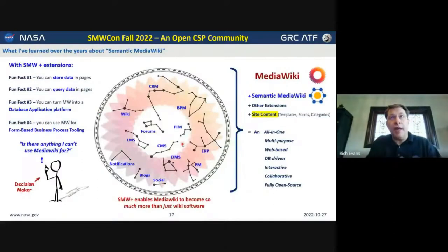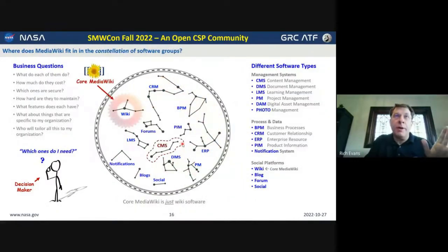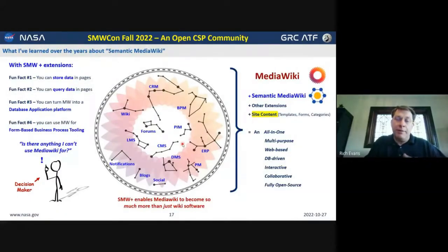What I hope has come through is that this constellation where MediaWiki is recognized as wiki software and sometimes as content management software — because of these four facts — allows MediaWiki to transcend its classification as wiki software and be used to emulate many of the core features of lots of other software categories. When you extend MediaWiki with additional extensions and build tooling content, form pages, property pages, category pages — and this special site content is specifically developed to implement organizational processes — then you're well on the way to using MediaWiki as a platform for business processes.